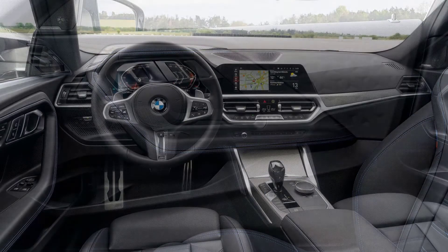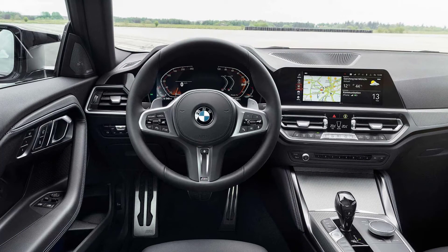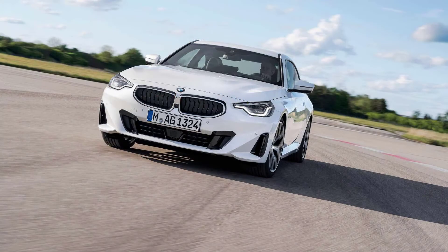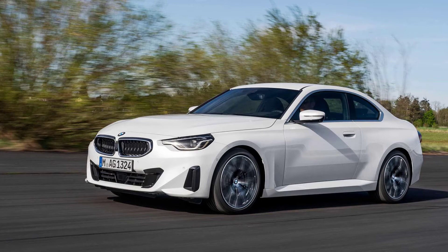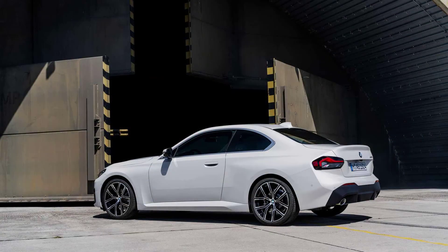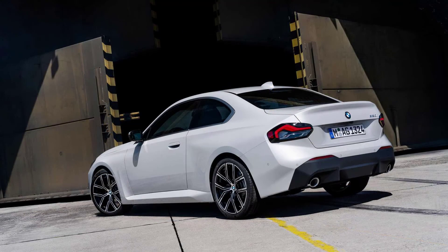The rendering also gets a black roof. Other than spy shots, information is scarce about the next M2. What we know so far is that in its standard configuration, the G87 generation M2 is reportedly coming with 450 horsepower and a little over 400 pound-feet of torque, exclusively sent to the rear wheels via either a manual gearbox or an 8-speed automatic. Nothing's confirmed at this point, and it will be a while before we get anything official about the next BMW M2.